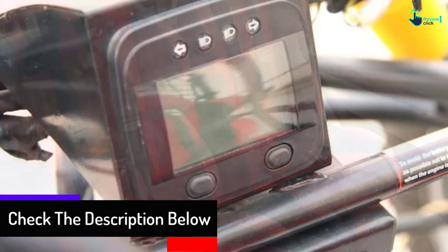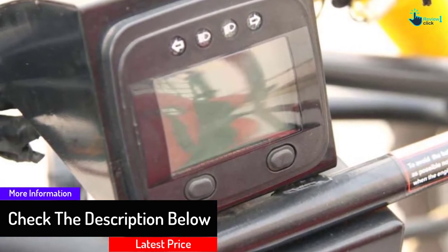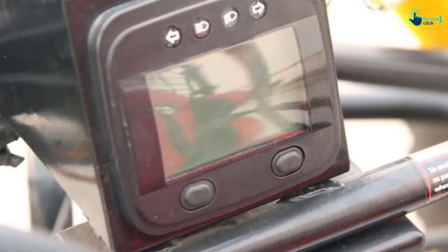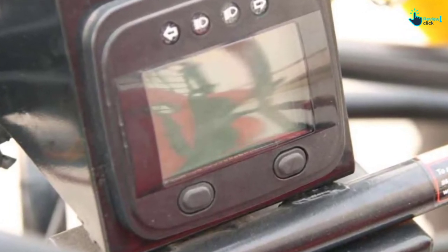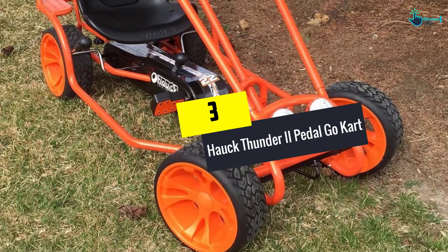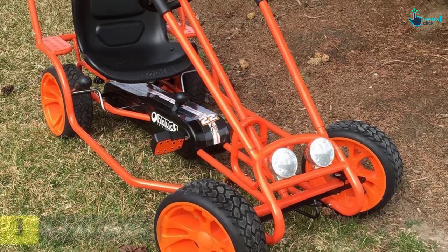The electric chain-driven go-kart is a useful feature, and it also has an automatic clutch system and all-wheel brake mechanism. Everything adds up to make this go-kart a perfect investment for excitement.